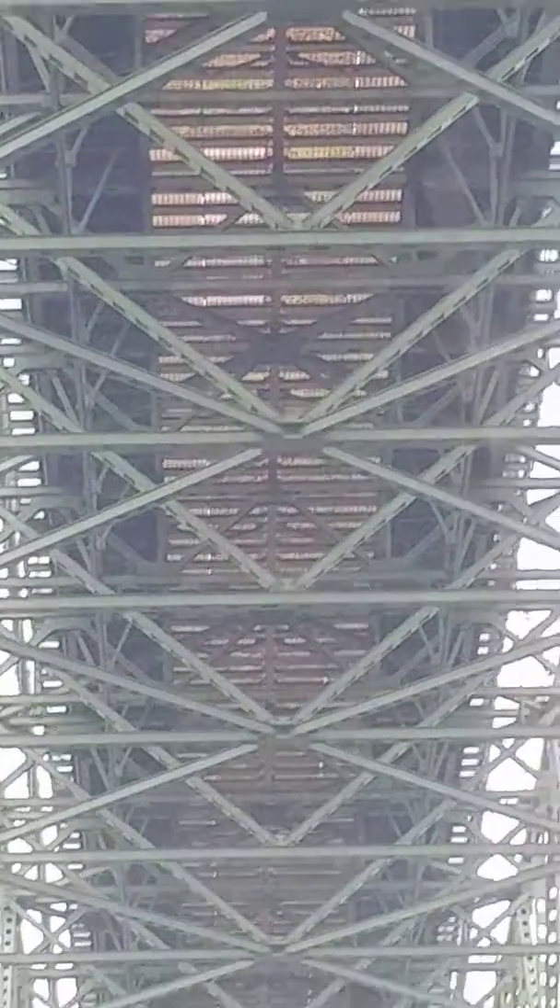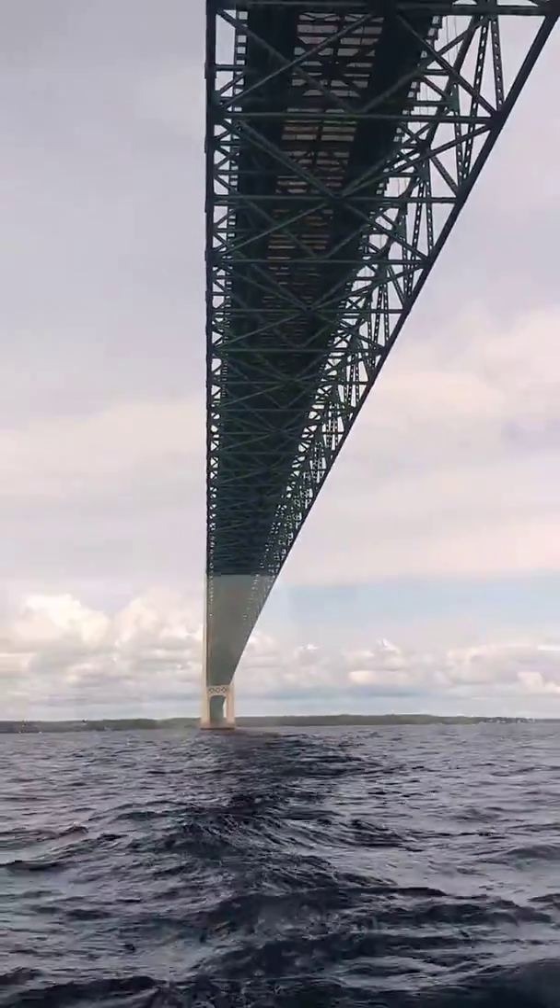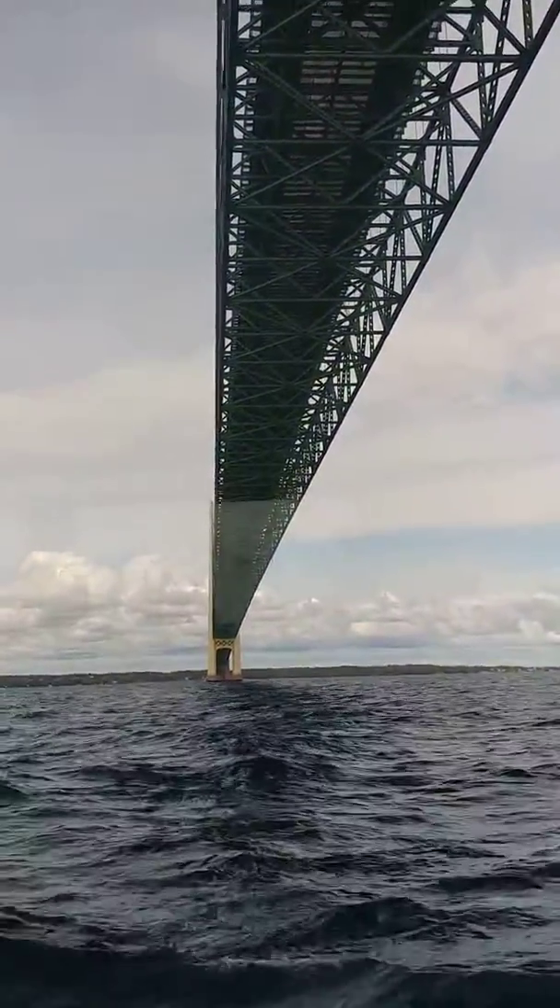From the coldest day in the winter to the hottest day of the summer, this bridge grows by 27 feet. You will see as you cross it the fingers that allow it to expand and contract.